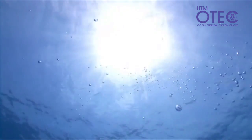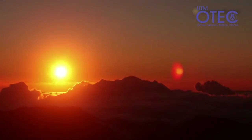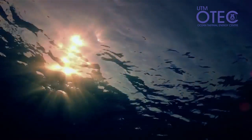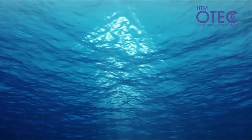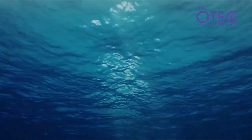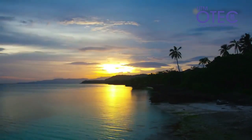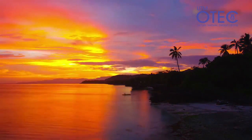The ocean offers the single largest opportunity for meeting our energy needs. 80% of the energy that is received from the sun is stored in the world's oceans. As long as the sun is there, we can harness the amount of heat stored in the upper layer of the ocean. That will ensure our energy security.